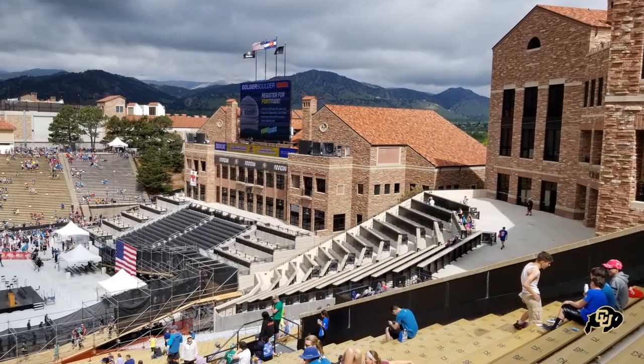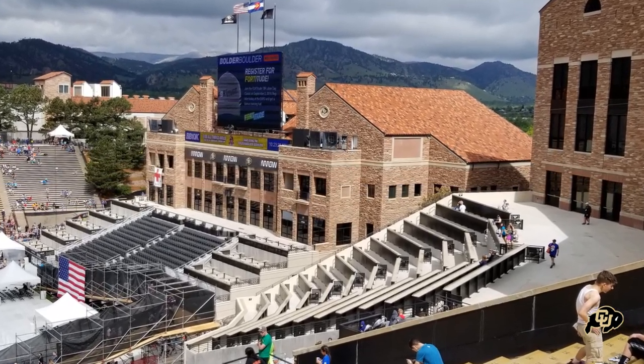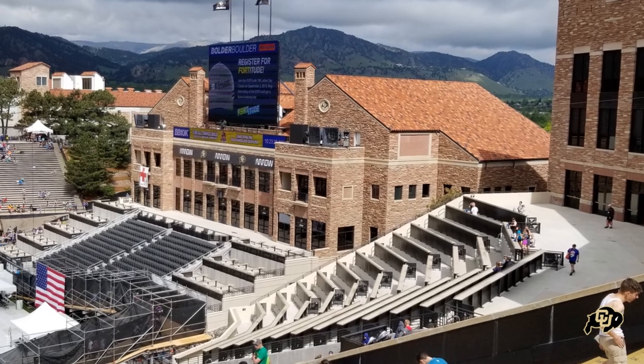In the north end zone, just beyond the seating, there's another beautiful structure which is the Athletic Center, which you can see here has a video board on top.